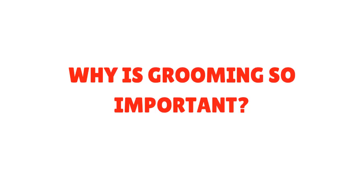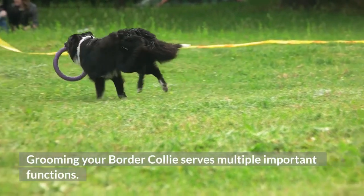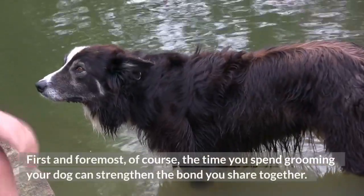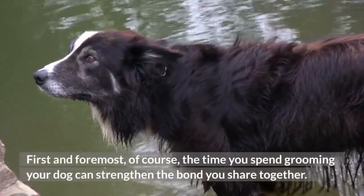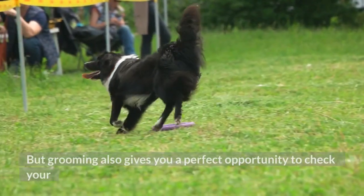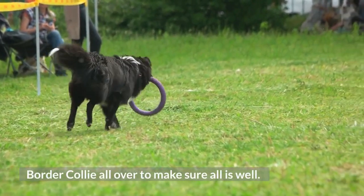Why is grooming so important? Grooming your Border Collie serves multiple important functions. First and foremost, the time you spend grooming your dog can strengthen the bond you share together. But grooming also gives you a perfect opportunity to check your Border Collie all over to make sure all is well.